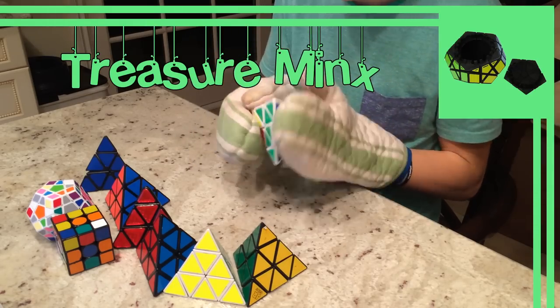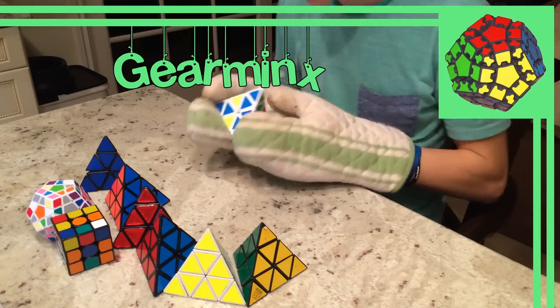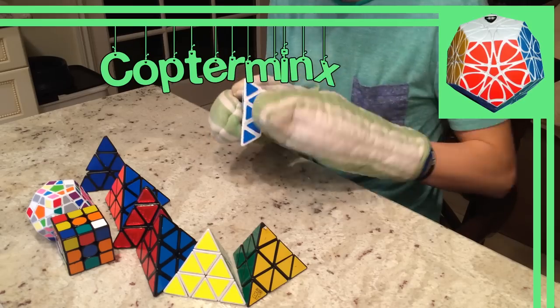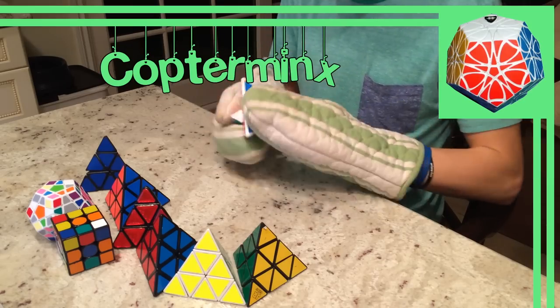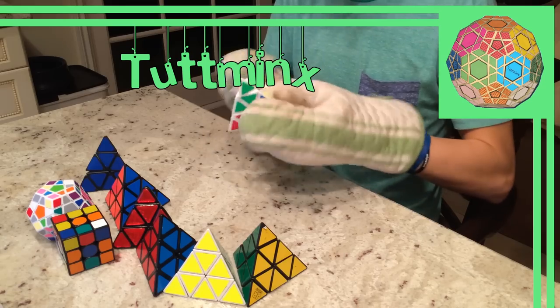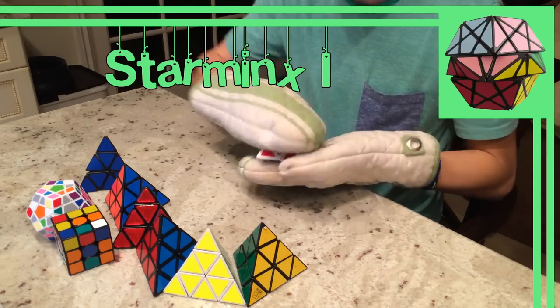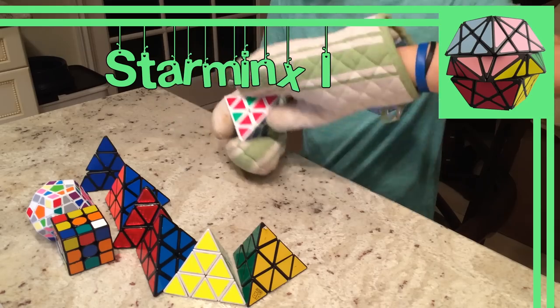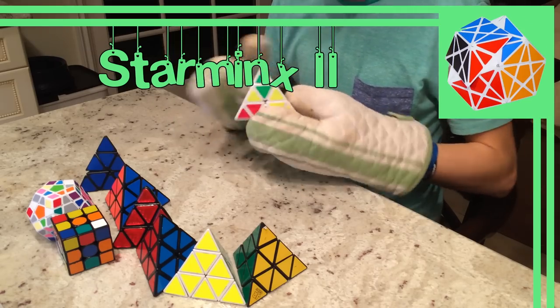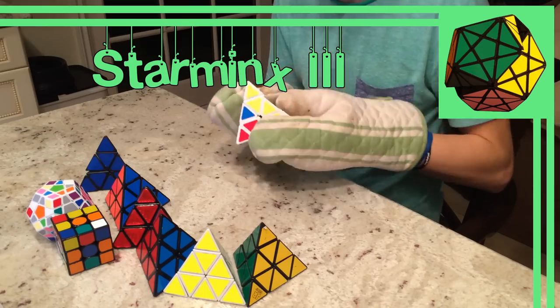The Treasure Minx applies the concept of Oscar's Treasure Chest to a Megaminx. The Gear Megaminx is a Megaminx with gears. And the Copter Minx is a hybrid of a Megaminx and a helicopter dodecahedron. Some other mods are the Tupminx, an extension of the Megaminx to a truncated Icosahedron; the Star Minx 1, a face-turning dodecahedron; the Star Minx 2, the first edge-turning dodecahedron; and the Star Minx 3, the deeper cut corner-turning dodecahedron.